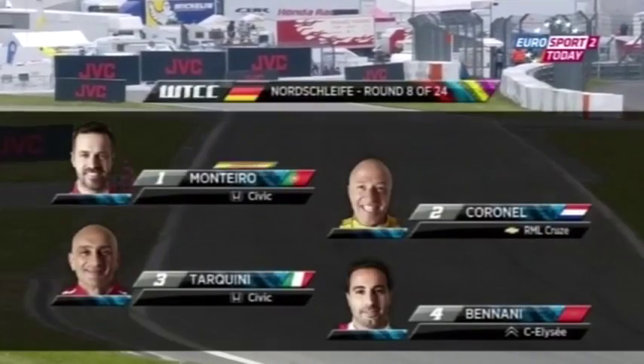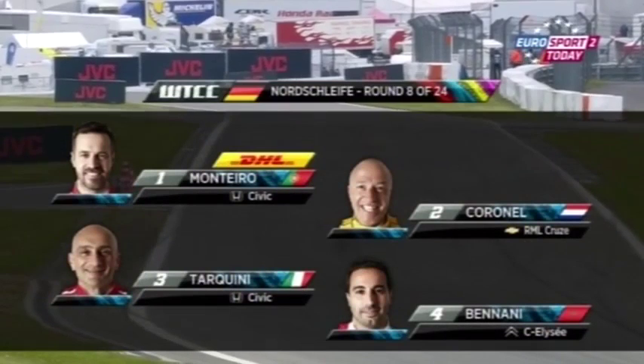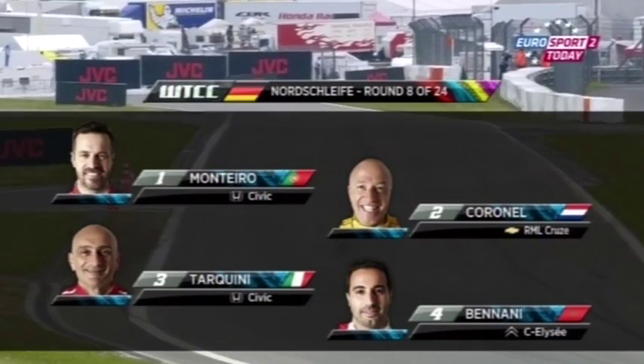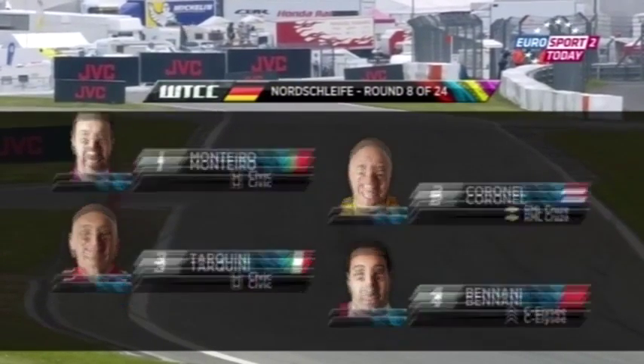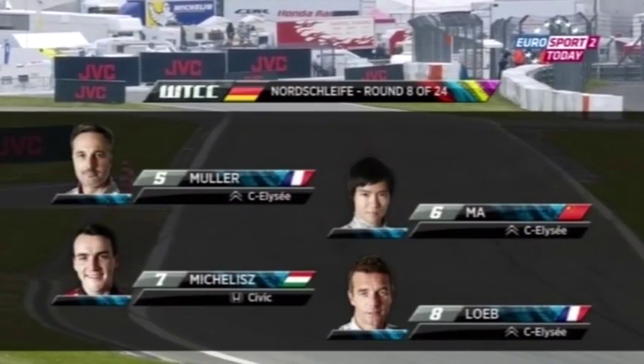Maybe we've finally spotted a chink in the Citroën armour? I don't think so — they were just putting in an undercoat of black to hold it all together. On this track, who knows what the vibrations, the jumps, the bounces, and the high-speed aero is going to do to a single layer of gaffer tape — there's a lot of high-speed aero here.